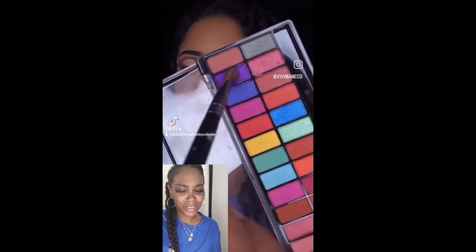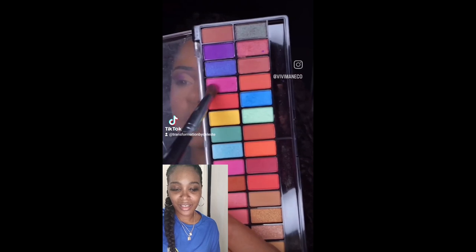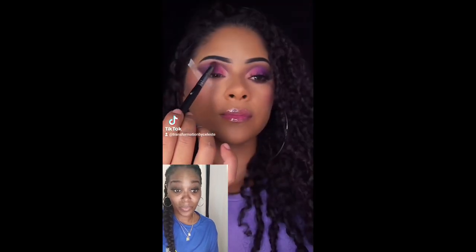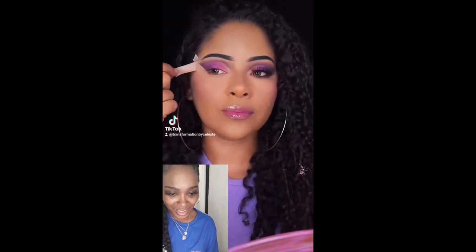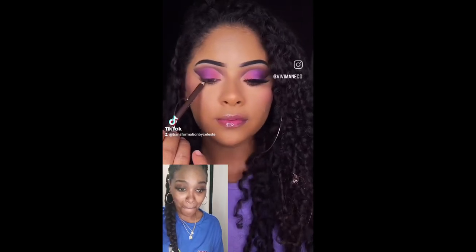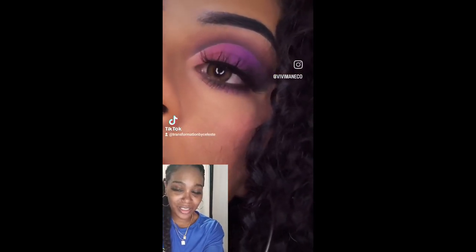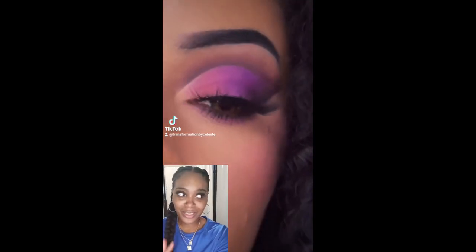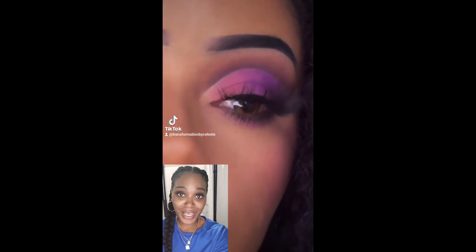I need a good dark purple — I think I do have one in the rainbow eyeshadow palette in the pink. That is beautiful! I love that makeup look on her — it looks incredible and it looks good. Definitely we'll have to try that.